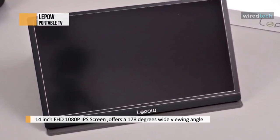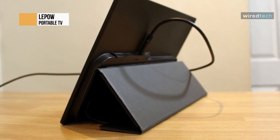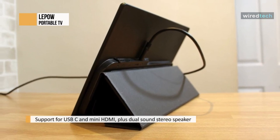This Lite H1 model comes with an attached smart cover that supports horizontal and vertical modes, weighing 1.7 pounds and 1.07 pounds without the cover. It can easily be placed in a handbag, making it an ideal portable display for laptops on business travel and telecommuting.